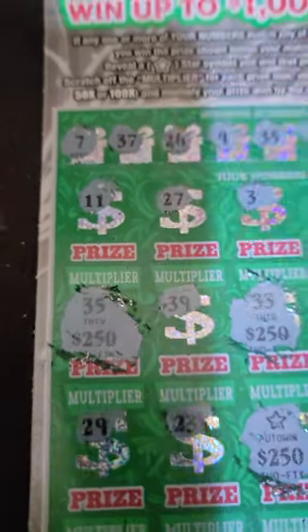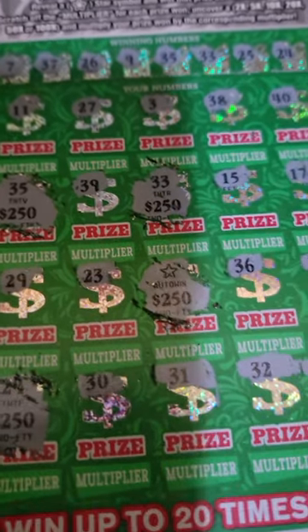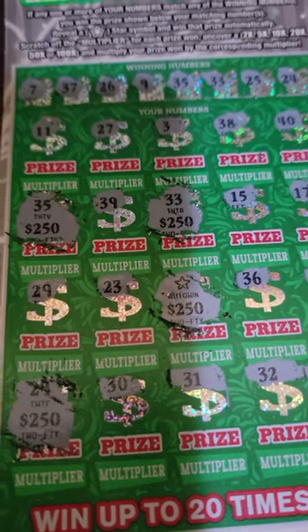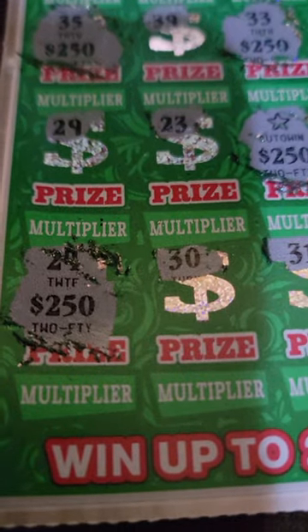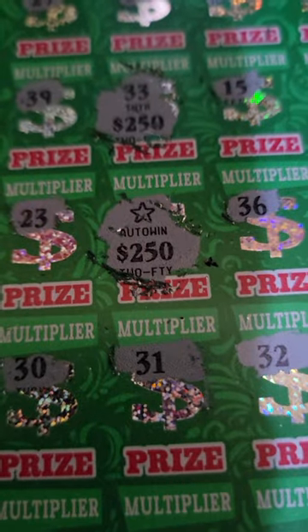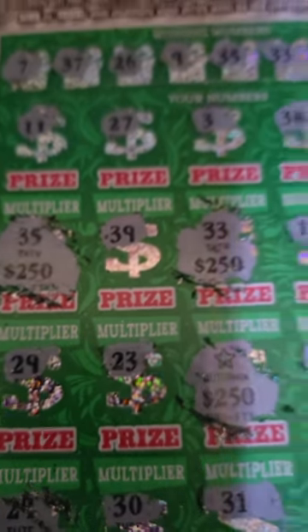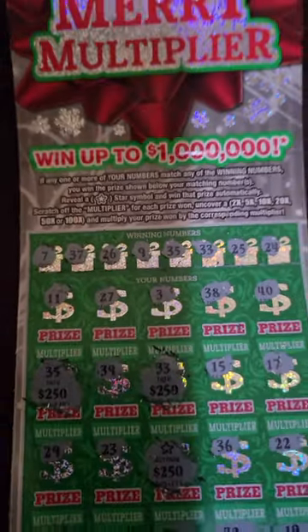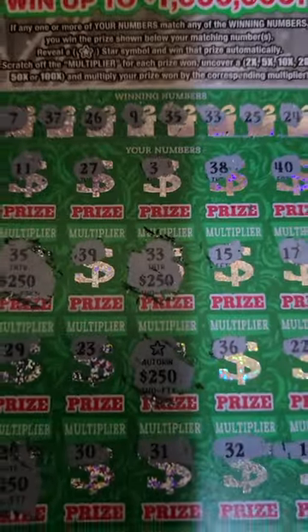Beautiful ticket. My suggestion to people that like playing scratch-offs: when a ticket in your state first comes out, I suggest getting right on it, because the odds of winning are a lot better. As you guys can see — matching 24, star for $250, 24 for $250, 33 for $250, and 35 for $250. Million dollar Mary multiplier. Make sure you guys like, subscribe, comment.